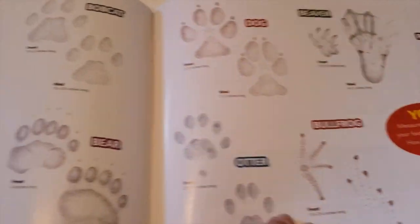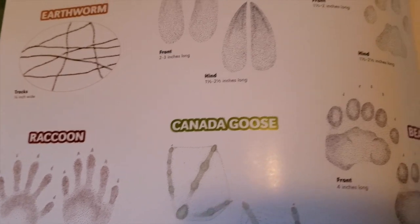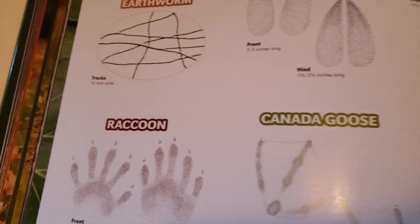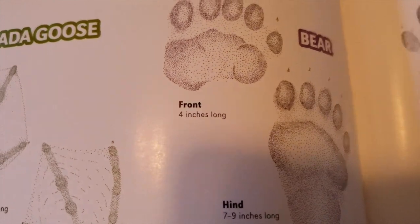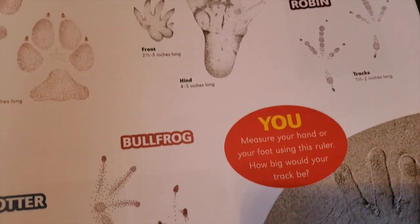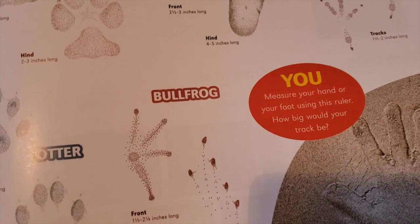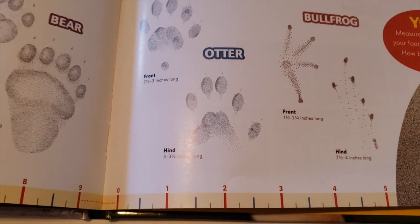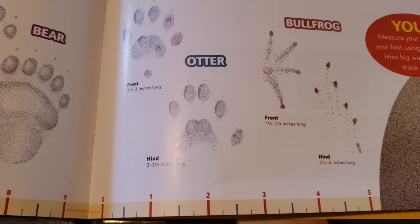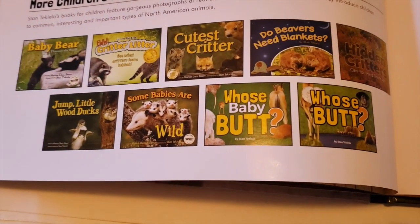In the last two pages, the book discusses how big is your track and compares the size of all the different tracks, so you can see that an earthworm's track is much smaller than that of a bear or even a robin. You can measure your hand or your foot using the ruler — my foot is almost exactly 11 inches. How big would your track be? Be sure to check out Stan's website for other books you can get from him.